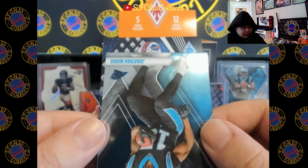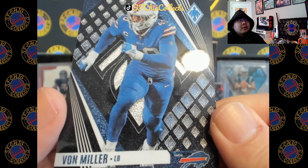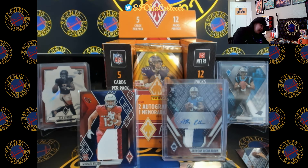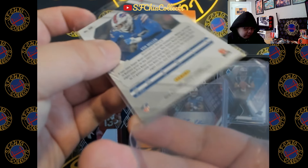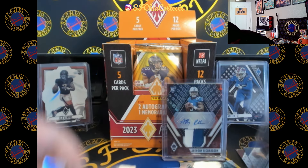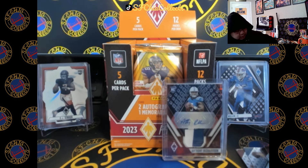Oh, this is one of the Onyx ones — Vaughn Miller. Oh my goodness, it's the Onyx five out of five! Five out of five — this card looks really nice, it's like the white sparkle. This Bijan is nice too. Man, we still got a bunch of packs left.